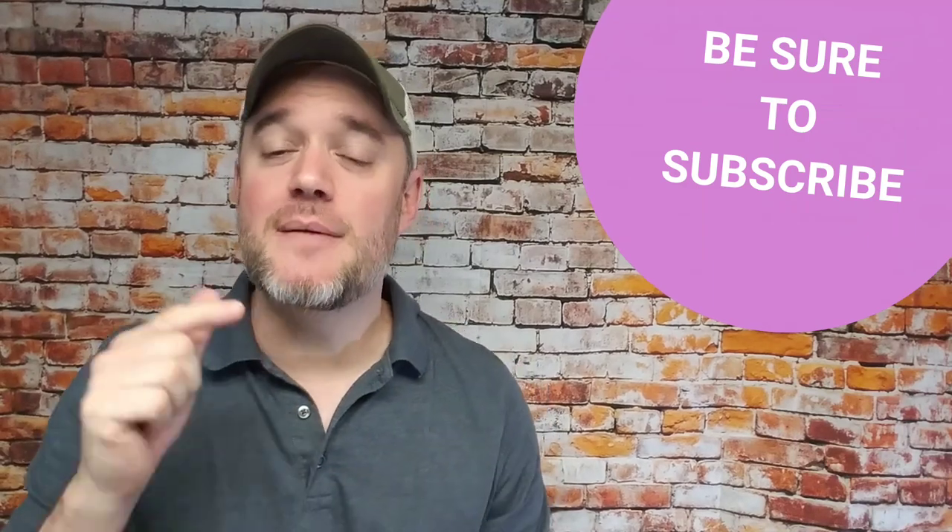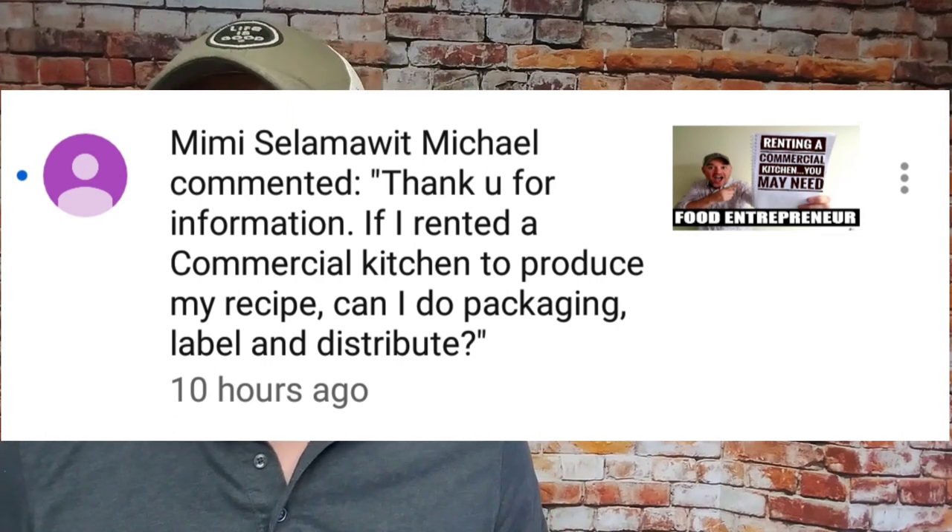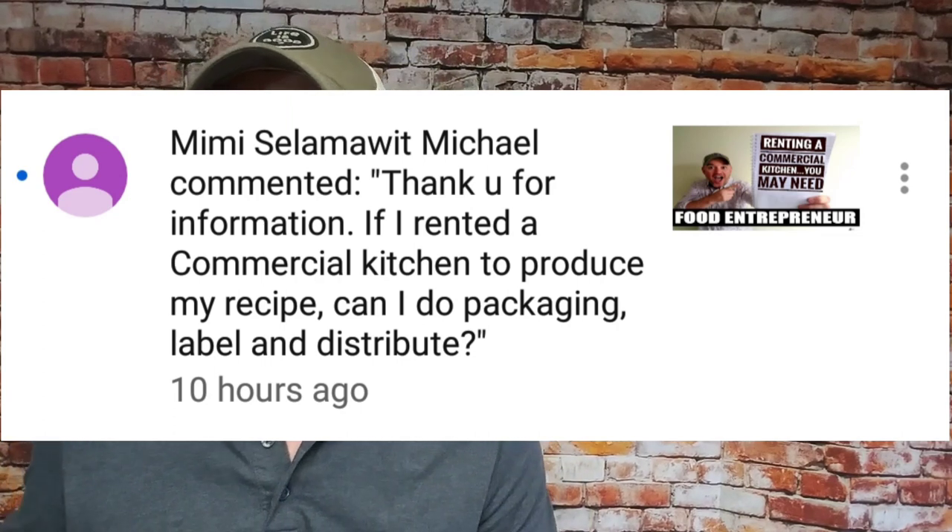I'm going to cover a great question about using commercial kitchens to make your food product. The question from the subscriber — it was actually from Mimi — was: if I rented a commercial kitchen to produce my recipe, can I do the packaging, labeling, and distribute the product? That is a great, fantastic question.